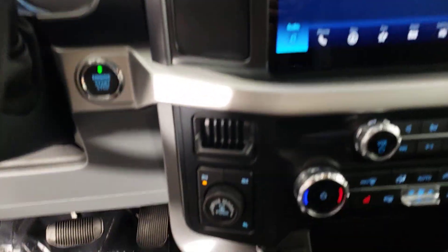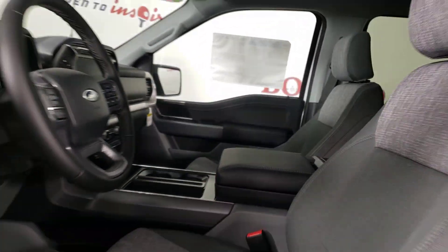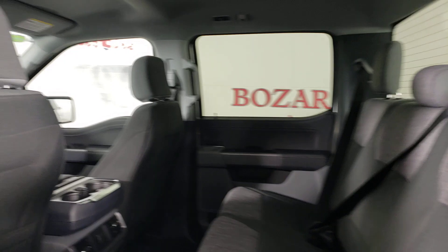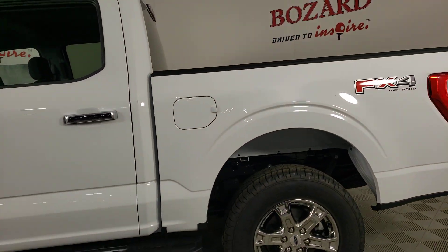These are just some of the great options this vehicle comes with: Apple CarPlay and Android Auto, keyless entry, chrome wheels, remote engine start, fog lamps, and backup camera.